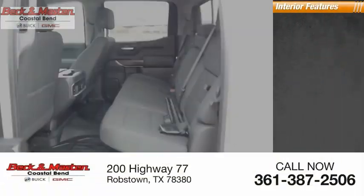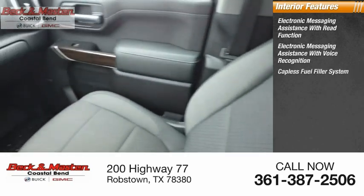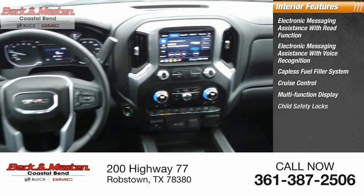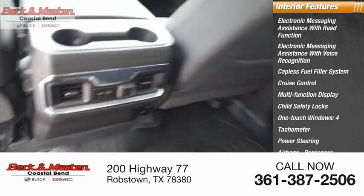Inside you'll find electronic messaging assistance with read function, electronic messaging assistance with voice recognition, capless fuel filler system, cruise control, multi-function display, child safety locks, one-touch windows, tachometer, power steering, airbags, passenger occupant sensing deactivation.